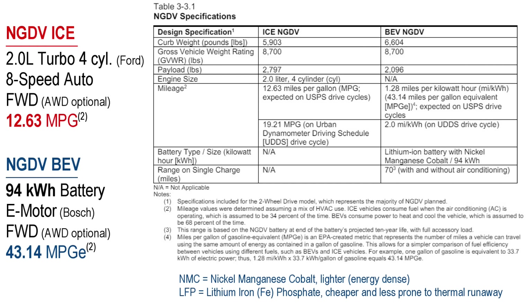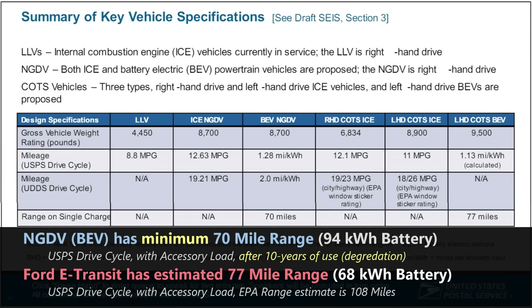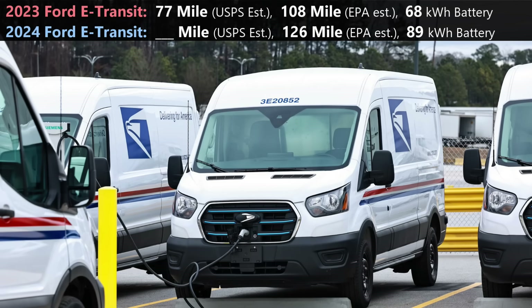It will also be available in front or all-wheel drive. The required range is 70 miles with air conditioning or heat on, and more importantly, that's after 10 years of use degrading the battery performance. So in reality, these vans when they first hit the streets later in 2024 will outperform the 70-mile requirement. The off-the-shelf battery electric, a Ford E-Transit, has a 68-kilowatt-hour battery per the requirements and gets a calculated 77 miles of range, though the assumptions differ from the NGDV so you can't really compare the two. The new 2024 E-Transit is also getting a larger battery for even more range.